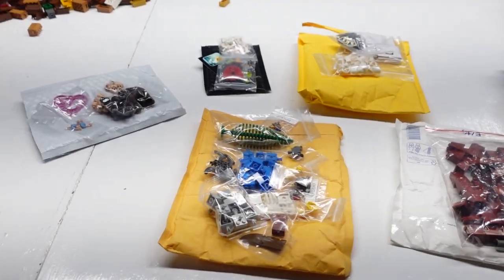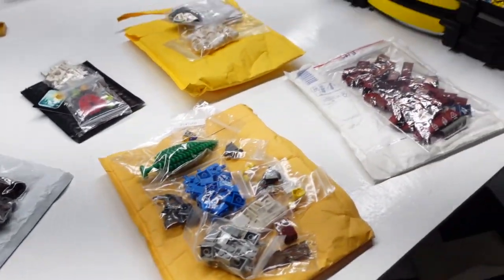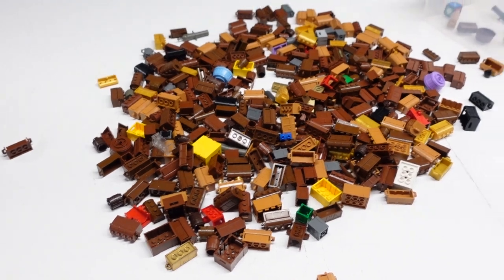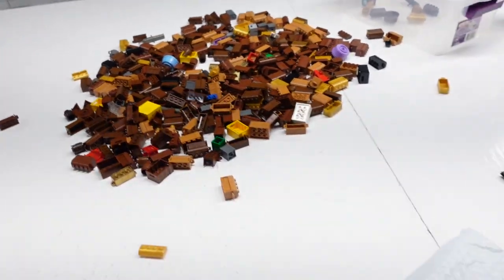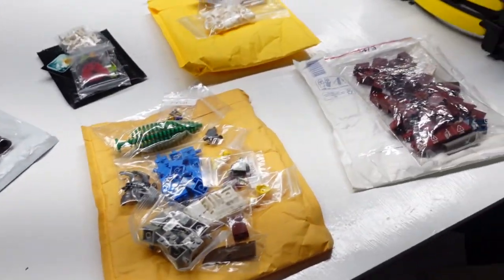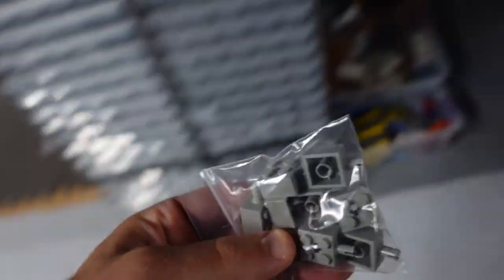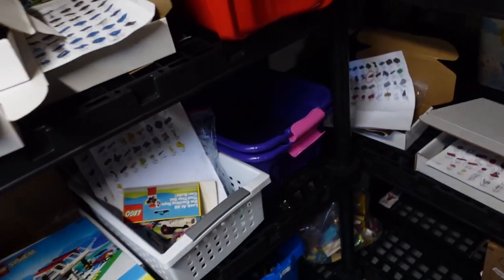Wednesday, almost noon. I'm finally going to get to the mail that I've got. I think I went through a couple of things Monday, but I need to sort that out — it was getting harder to close. I think I'm going to be able to complete one set. Actually two orders had parts for this very thing.